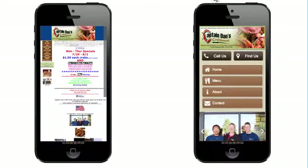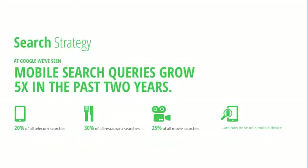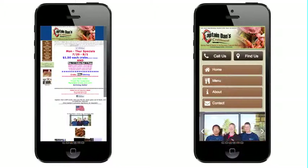A few facts to show you what I mean: Google did a report a few months back and found that 30% of all restaurant searches are done on mobile devices now. This means one-third of everyone looking for a seafood dinner, or any restaurant at all, is looking on a mobile phone. And when they find you — if they find you — this is what they're finding.